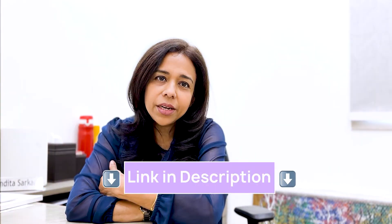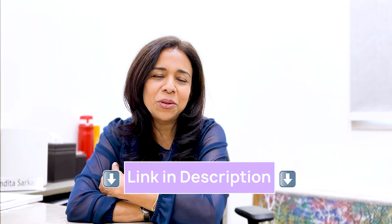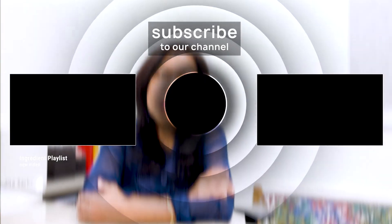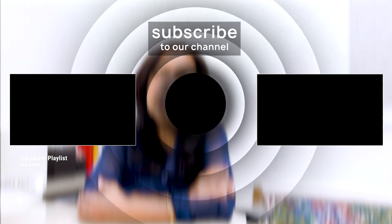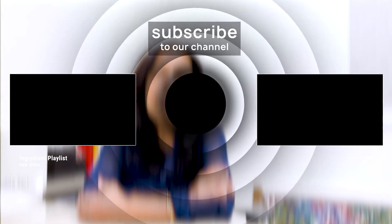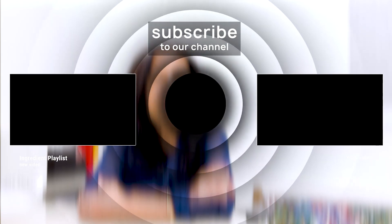I have created a list of five products containing salicylic acid — you can find them in the description below. In the next video we will be talking about melasma and how salicylic acid can be combined with other melasma-treating ingredients. Don't forget to subscribe to know more about these topics.